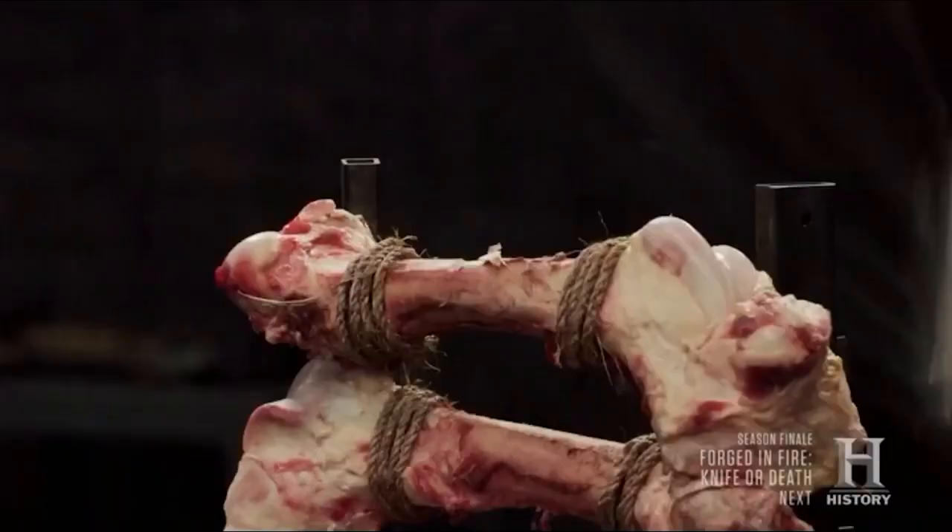Forged in Fire is a TV show known for making and testing different weapons, so it should be one of your favorites if you've been watching it.